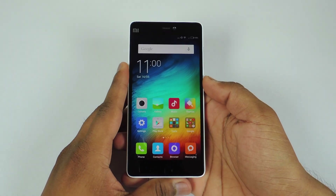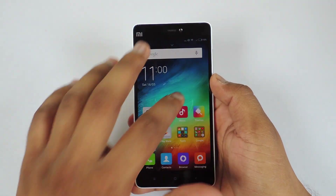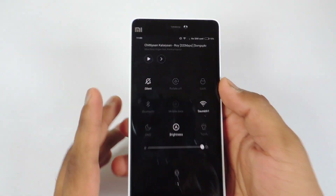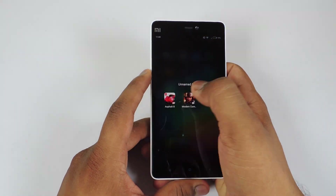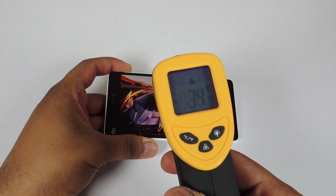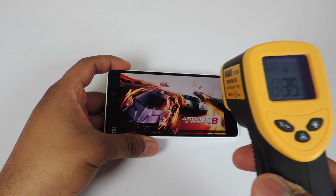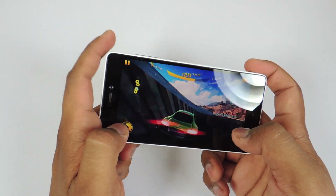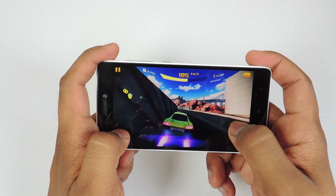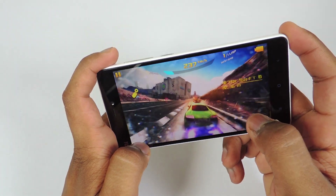Now let's check out the gaming experience on the MI4i after updating. The time is 11pm and the battery is at 15%. Now let's play some games and see how it works. You can see the temperature is at 35 degrees, which is normal. I kept this device aside for around 10 to 15 minutes and switched it off to cool down so that we can get the best results.